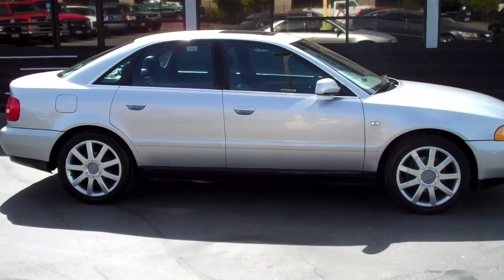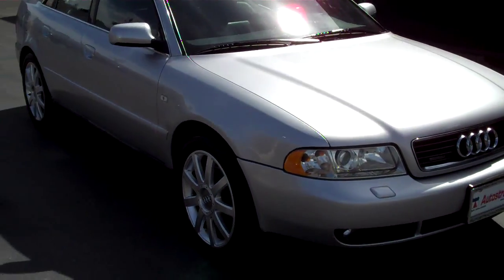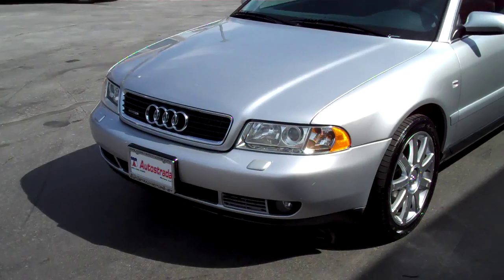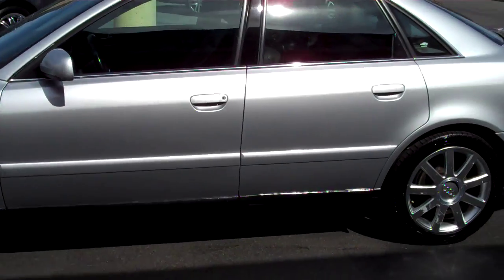Hello and thank you for joining me for this walk around video tour of this super clean 2001 Audi A4 with the harder to find 2.8 liter V6 engine. It is the Quattro. It does have sport package — nicely loaded vehicle.